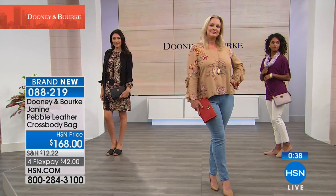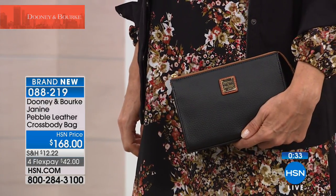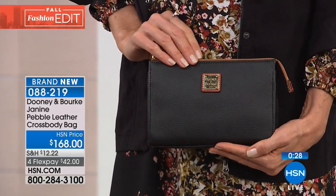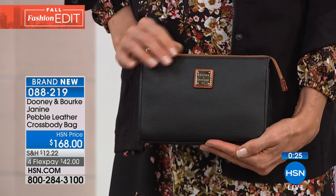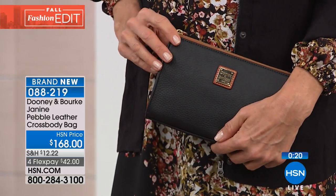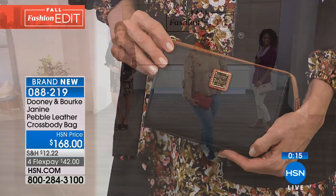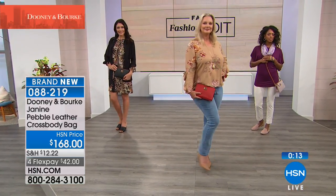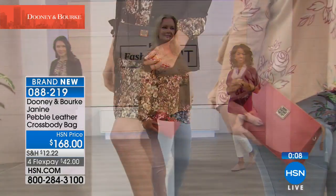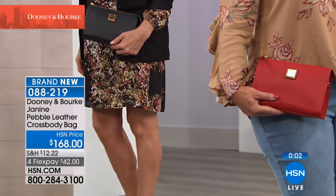Or maybe it's your holiday gift to yourself. If you don't like carrying a big heavy bag and you want one neat, convenient place for your bare essentials — your driver's license, ID, a protein bar, a small hairbrush — the crossbody is your style. Item number 088-219. My sister got her handbag stolen at the grocery store, so now she's a convert and all she uses is crossbodies because she's got it on her. Keep it close. It's called the Janine, and we've got so much more to show.